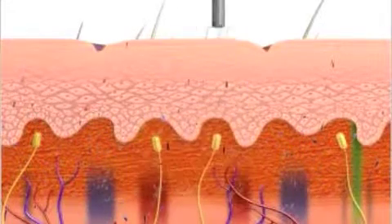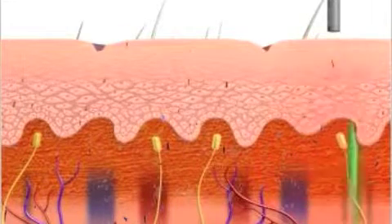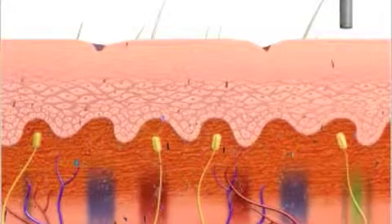The high-power and nanosecond pulses vibrate and shatter the tattoo ink. A different wavelength is used for each color tattoo ink.